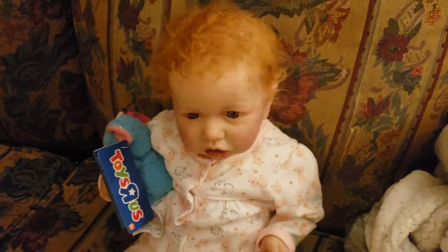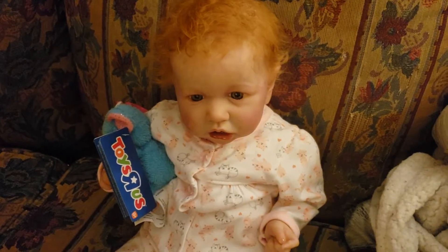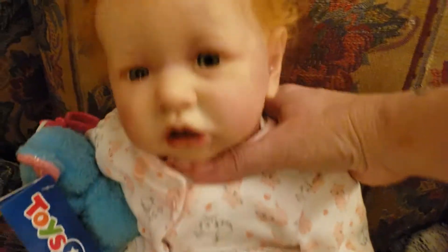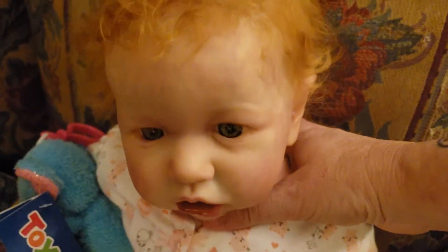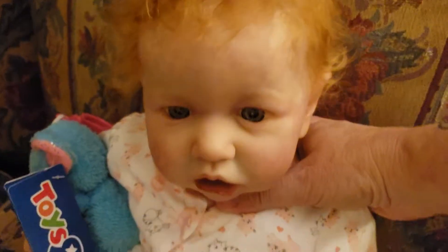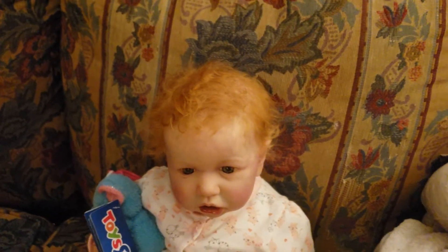And that concludes our haul from Babies R Us today. Right, Tabitha? It concludes our haul for today. I hope you enjoyed our video. Until next time, this is Tabitha — bye-bye! This is Cali Reborn Youngas. Bye-bye!